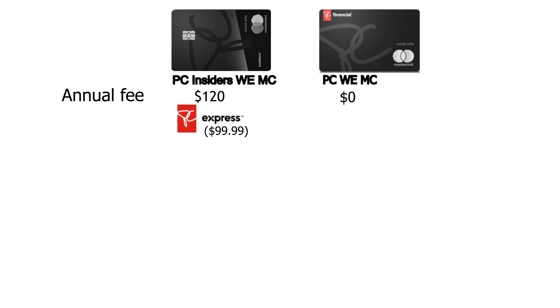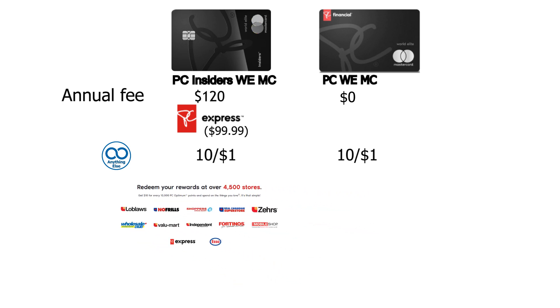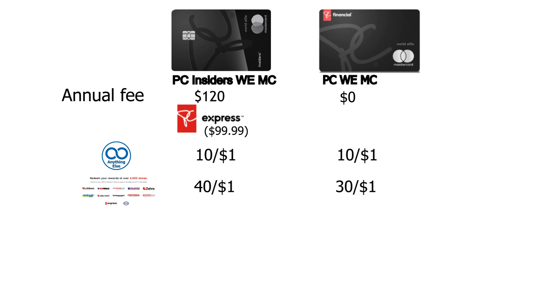On top of that, let's compare the earning rates. The PC Insiders, like the other three cards, earns 10 points per dollar on everything else. But at Loblaws-group stores, instead of 30 points per dollar, you now earn 40 points per dollar — a 33% enhancement on spending at Loblaws, Great Canadian Superstore, and similar stores. At Shoppers Drug Mart, the PC Insiders earns 50 points per dollar, compared to 45 for the standard World Elite — a nice boost over the basic card's 25 points.